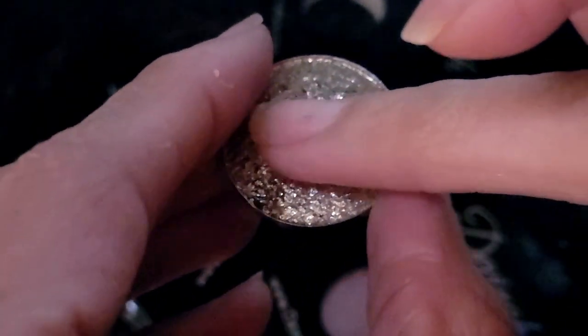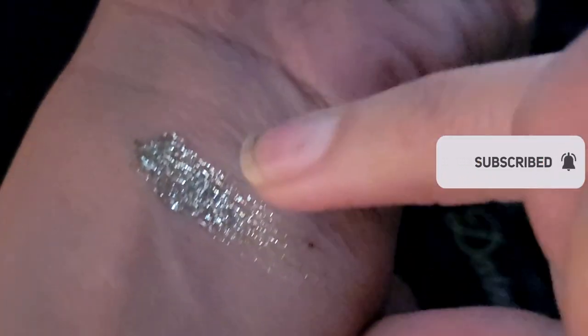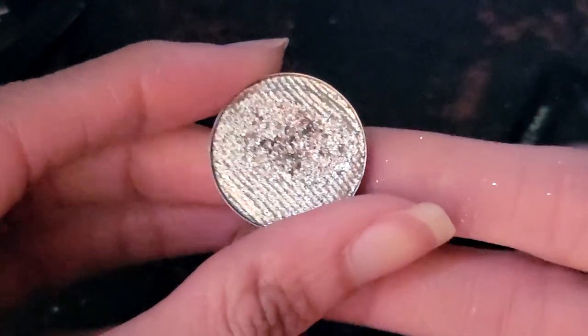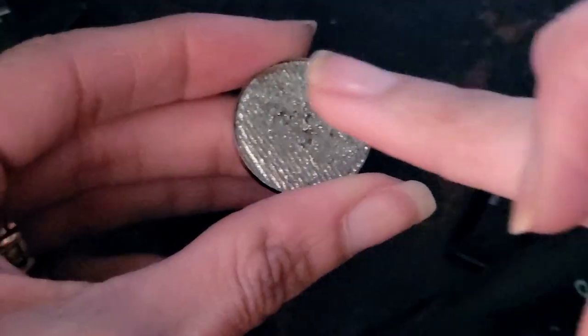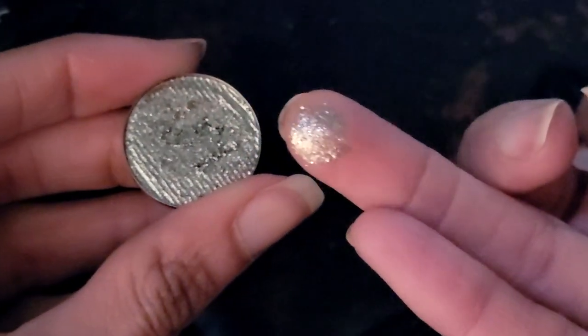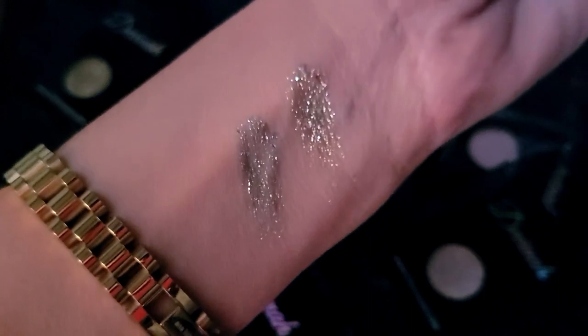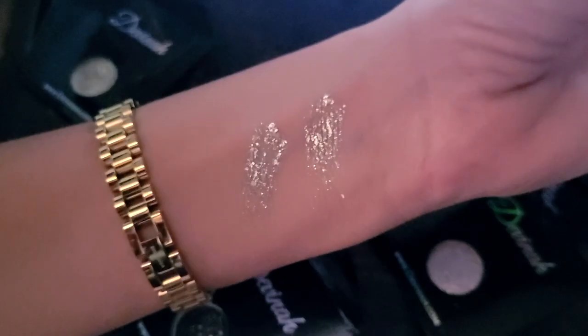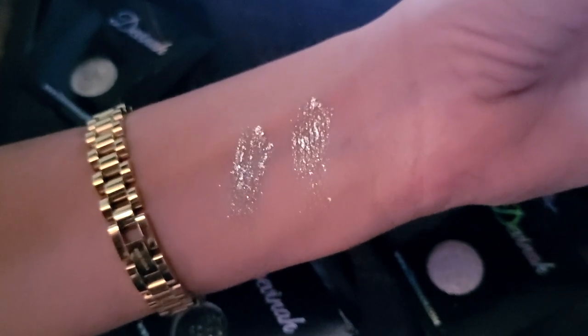This one is called Moon Beam — mamma mia, I just can't with how beautiful these are. This one is called Earth Shine — stop the freaking press. You can see the difference: the first one is a little bit more yellow-based and this one is more cooler-based.